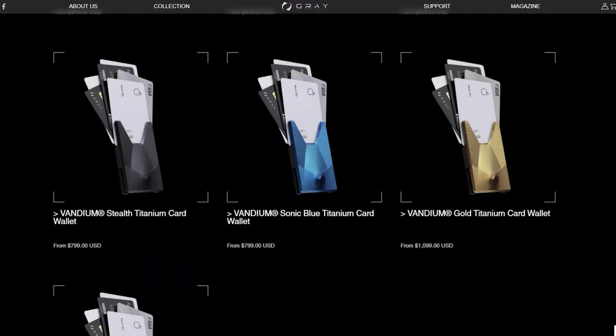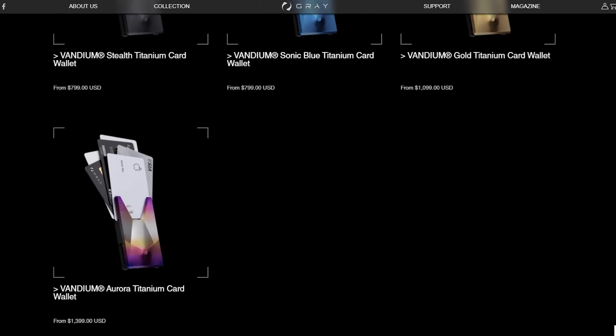The cheapest titanium version is $599, but there are more expensive options: the stealth titanium at $799, the sonic blue titanium at $799, the gold version at $1,099, and the granddaddy of them all — the aurora titanium card wallet at $1,399.